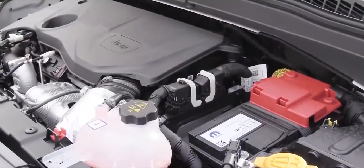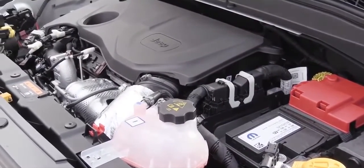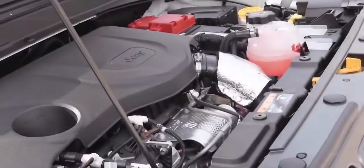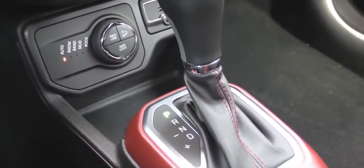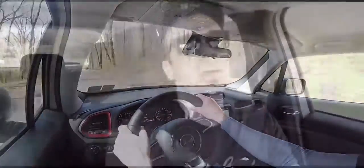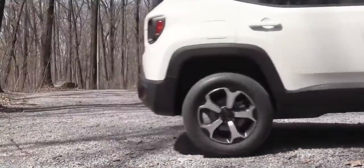The other engine — the new setup for 2019 — belongs to the Limited, Trailhawk, and High Altitude trims. It puts out 177 horsepower at around 5,700 RPM and 200 lb-ft of torque at around 1,700 RPM, also sent through a nine-speed automatic, with MPG of 21 city and 29 highway. Quite a bit more torque with roughly the same fuel economy — and we have this turbocharged setup today.